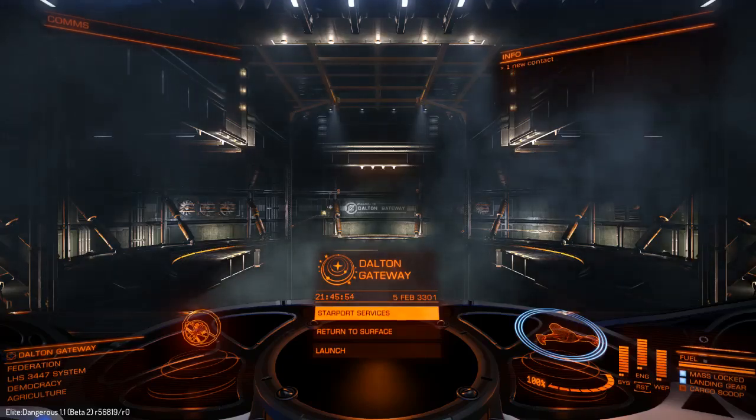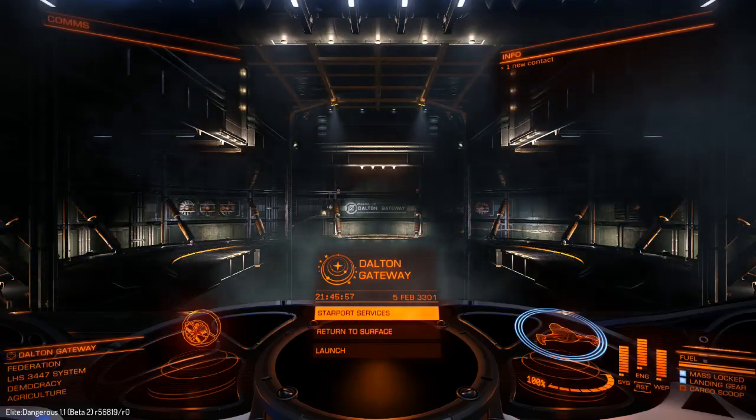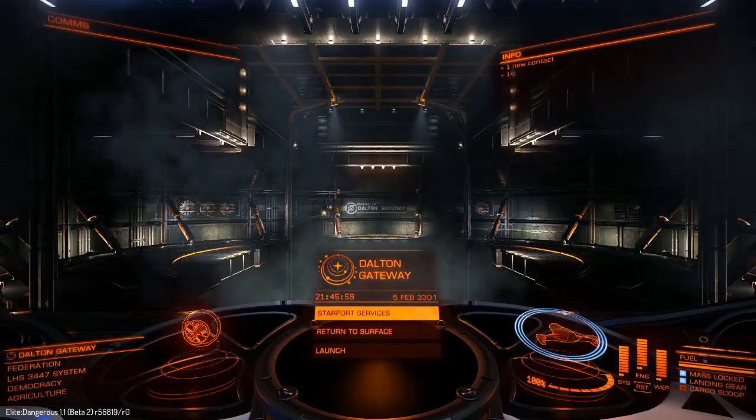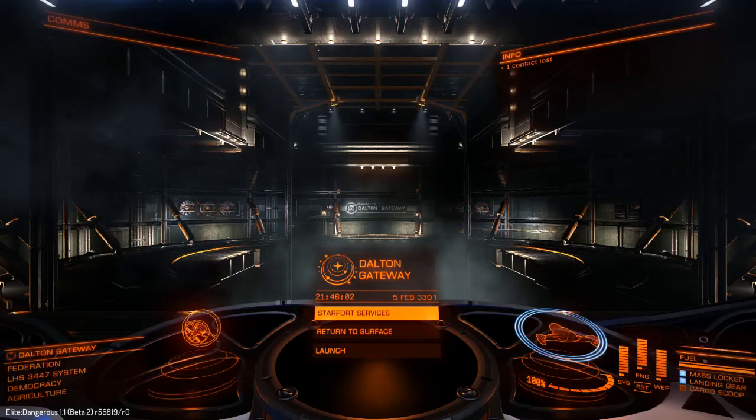Hi folks, Irish Trekkie back in Elite Dangerous. Thank you very much for joining me today. We're having a little bit of a ship profile of the Imperial Clipper, so let's see what the ship is all about.